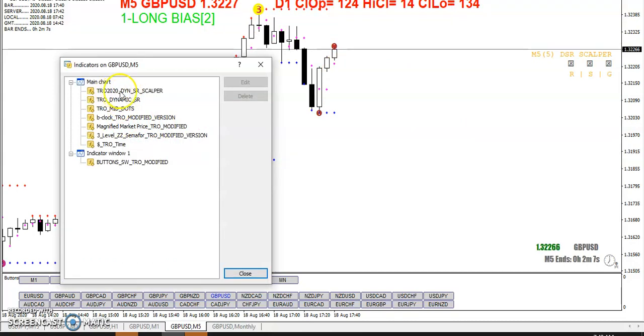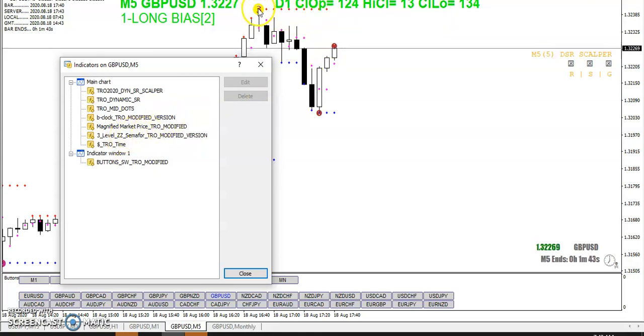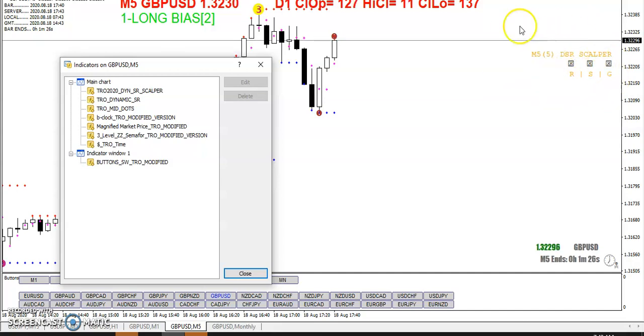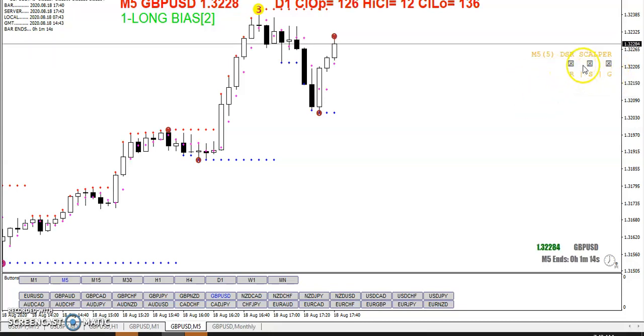Let me show you the indicators here. You've got the 2020 DYN Scalper, then the Dynamic SR puts blue support and red resistance dots. Then the TRO Mid-Dots put the magenta dots — you can change these colors if you don't like them. Then the B-Clock indicator, magnified market price, the Three-Level ZZ Semaphore which puts the one-ball, two-ball, and three-ball, and then the TRO Time and the buttons. This one right here is the only donational indicator — you don't need it to trade the method.